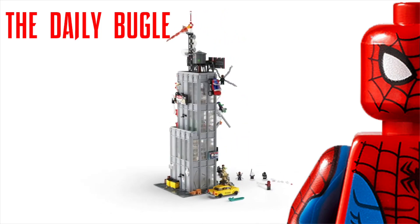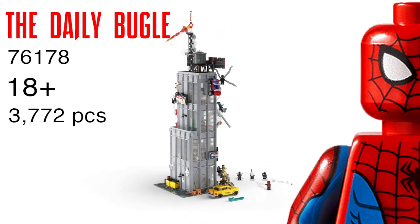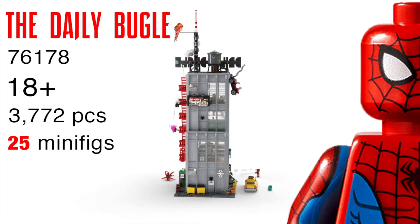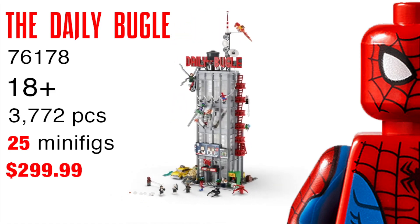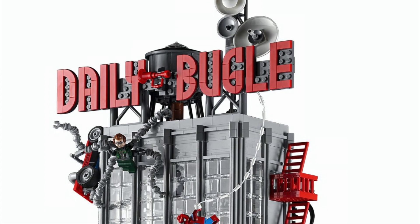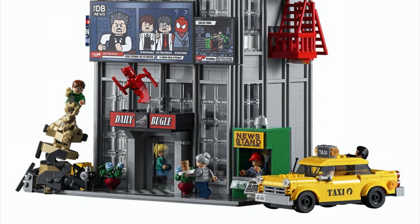The set number is 76178. The recommended ages are 18 and up. It has 3,772 pieces, 25 minifigures, and the whole thing retails for $299.99. It's going to be available on June 1st, with VIP access on May 26th. This whole thing is designed by Mark John Stafford at Lego, and I am completely blown away.